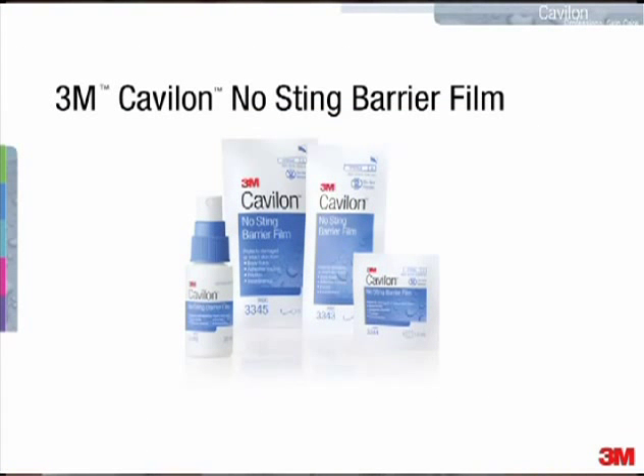3M Cavilon No-Sting Barrier Film is an alcohol-free liquid barrier film that can be used to protect skin from urine, feces, body fluids, adhesives and friction. And it can be used on intact as well as damaged skin.